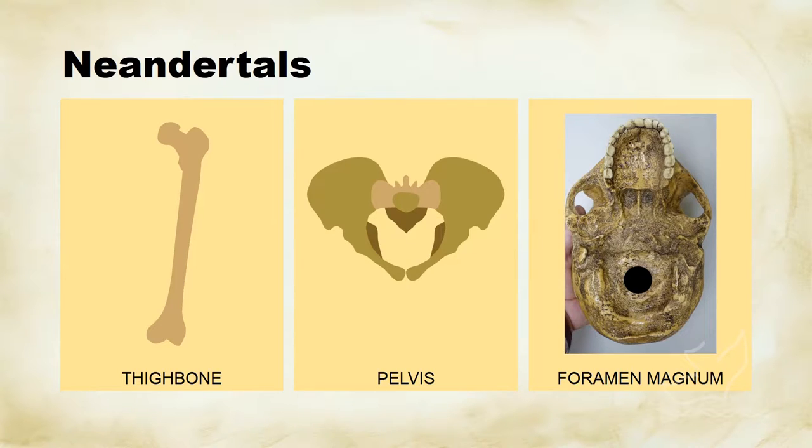They really do look a lot like modern people from a skeletal standpoint. Below the neck, they're very, very similar to us.